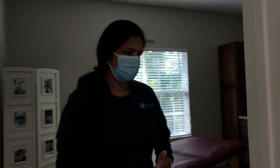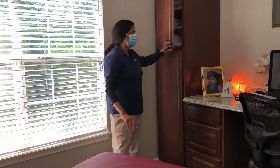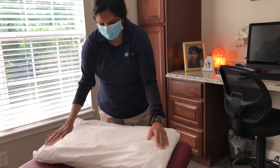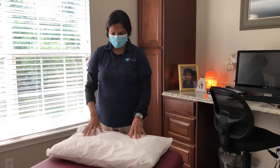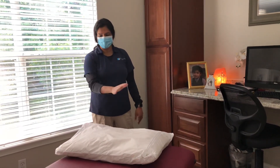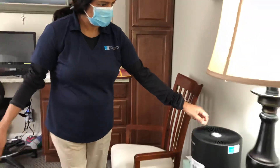We have taken into consideration every point of contact. One thing we've added is vinyl covers on all our pillows. Our treatment mats are easily cleaned with Clorox wipes, and the vinyl pillow covers also allow us to wipe the pillows down. We put a pillowcase on top, and when the pillowcase comes off, we have the ability to wipe the pillows down with a Clorox wipe.